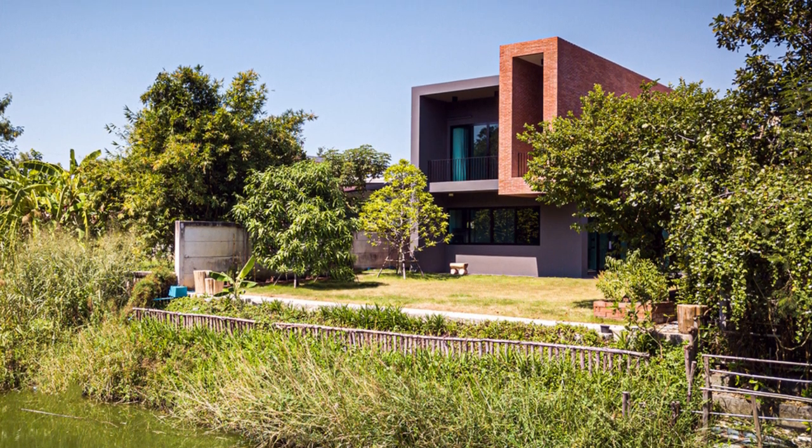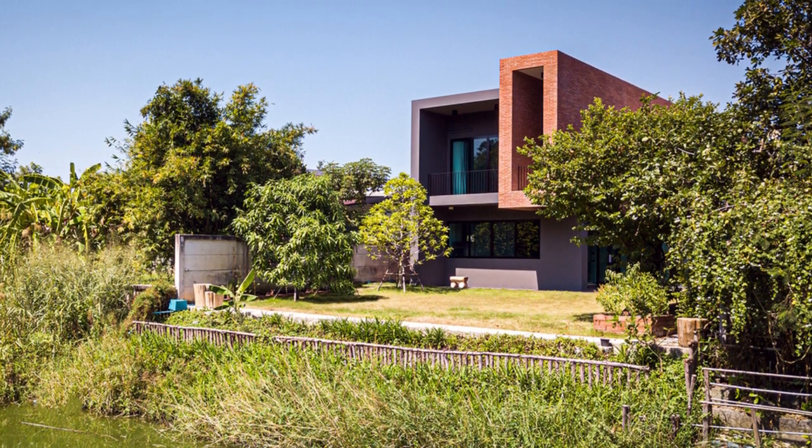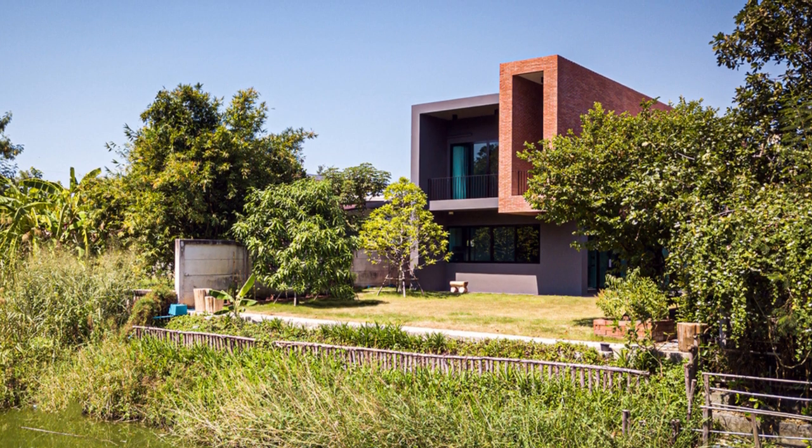After the site visit, the architect found that the site is narrow and deep. Therefore, the wind cannot flow into the site if we build a building across it.